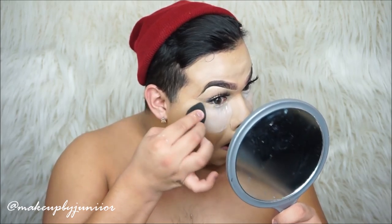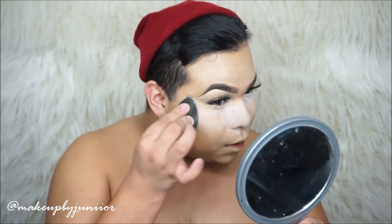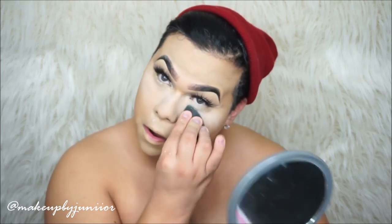Now I'm going to be baking with the Maybelline New Master Fix by Face Studio — this is a loose perfecting powder in translucent; it's like the only color they have. This was my first time testing this one out. I'm using it to bake underneath my eyes because it is a white powder and I was afraid I was going to get flashback or leave a white canvas under my eyes. I did not want to try it, but for the purpose of this video I'm trying it and hoping for the best.